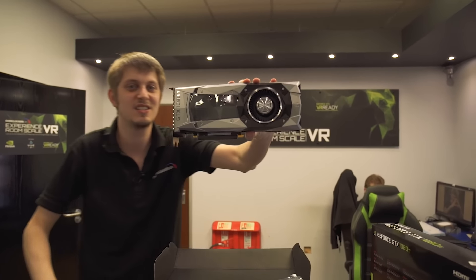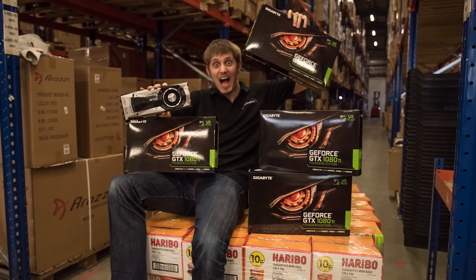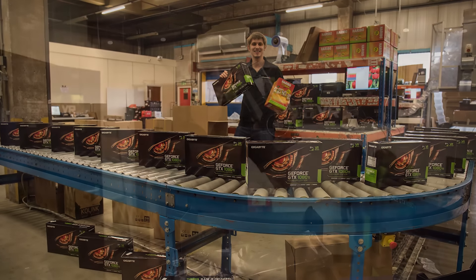Yes, look at that guys. We've actually got loads of these in our warehouse. We'll take a few snaps for you to see. But if you want to order one, just make sure you go to overclockers.co.uk. See you later.